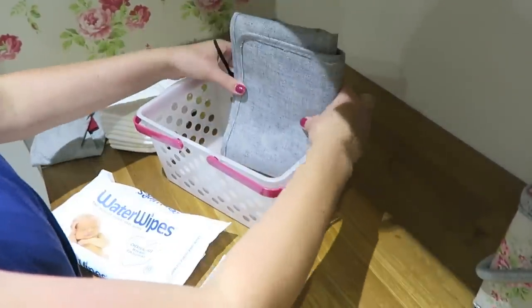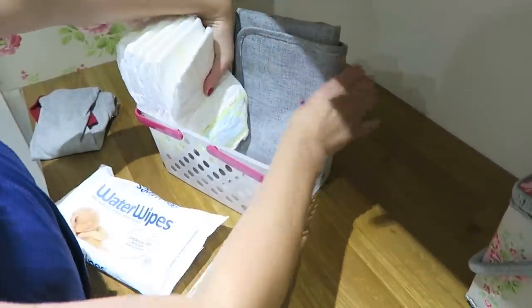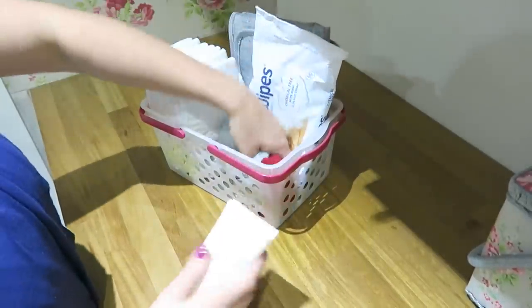A great hack is to make up a little changing basket that you can take with you around the house wherever you are. Just get a basket, add some nappies, wipes, barrier cream, a change of clothes and a mat, and you're good to go.